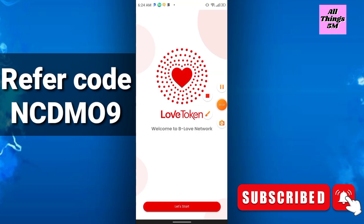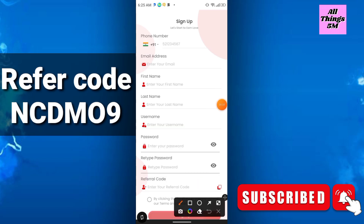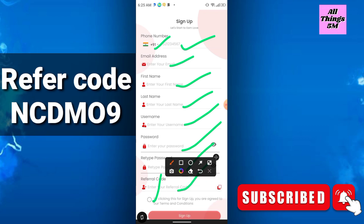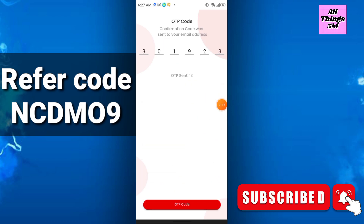Click 'Sign Up' at the bottom, then enter your phone number, country code, email address, first name, last name, username, password, confirm password, and referral code. Click 'I agree to terms and conditions,' then click 'Sign Up.' You will need to enter the OTP code sent to your email address — just check it and enter the OTP code.